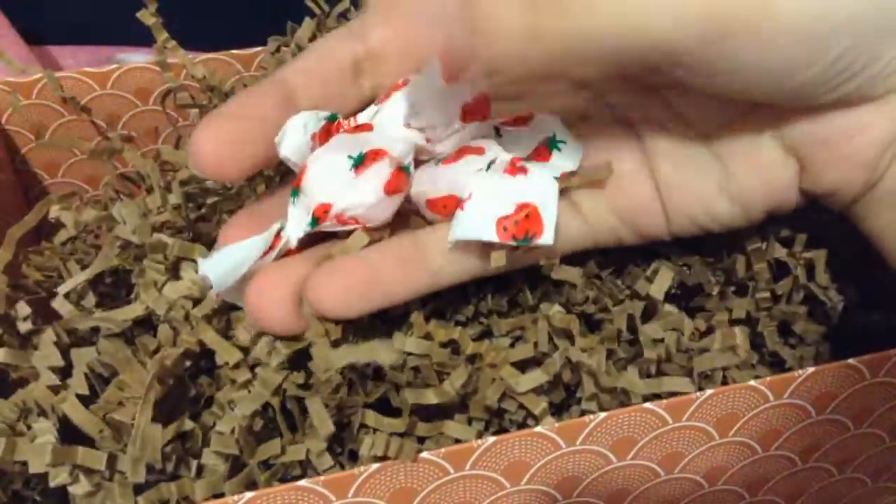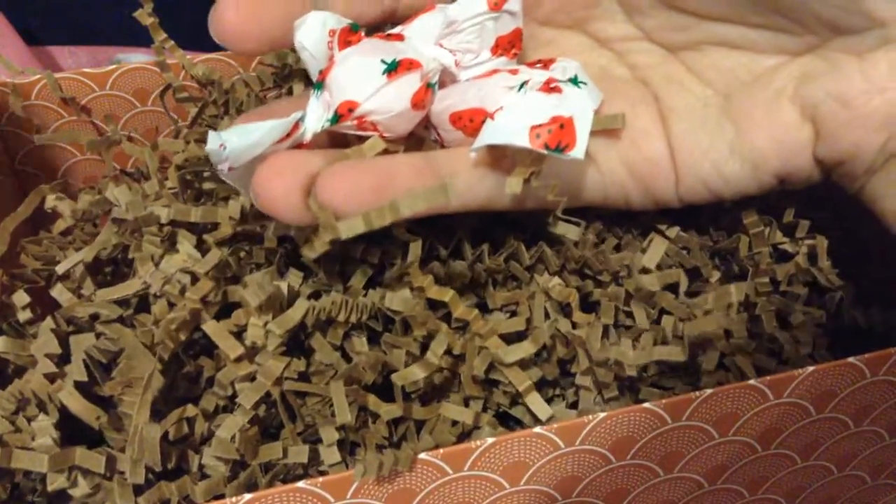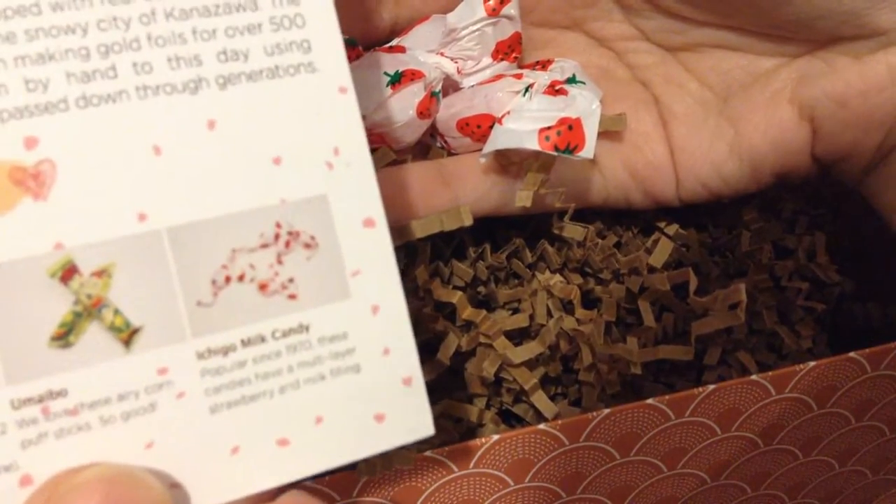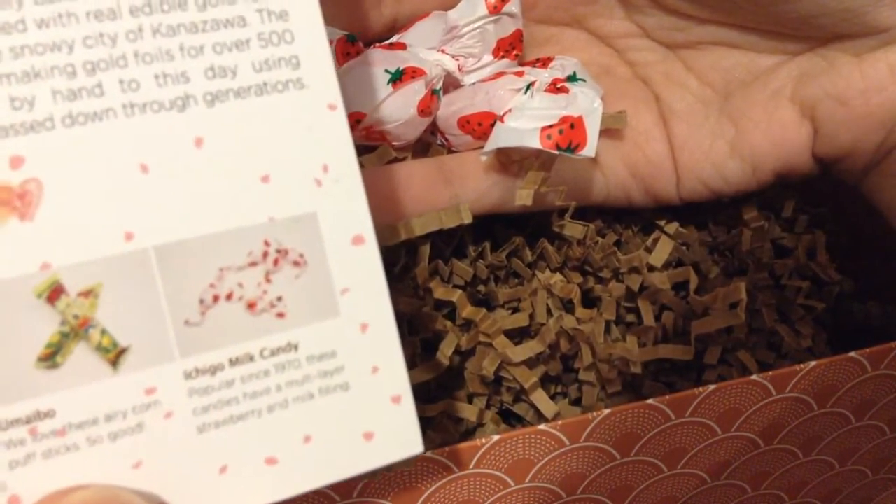I think there's one more thing in here. Last but not least, we have strawberry candies. These are Ichigo milk candy — popular since the 1970s, these candies have a multi-layer of strawberry and milk filling.